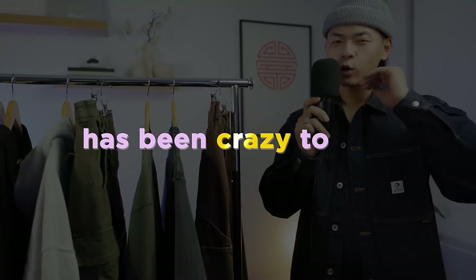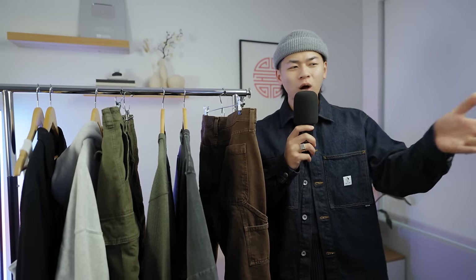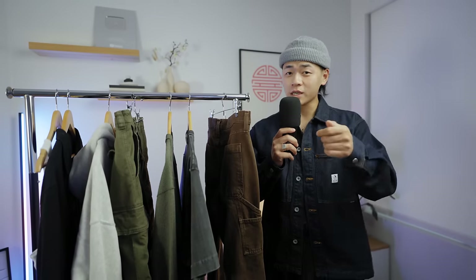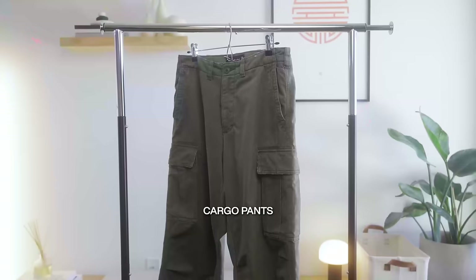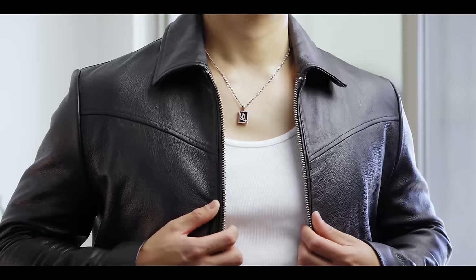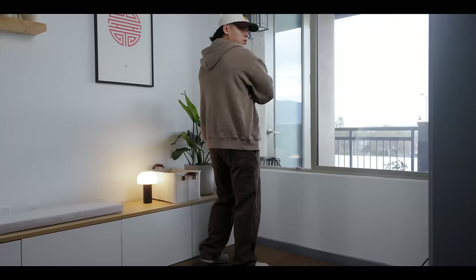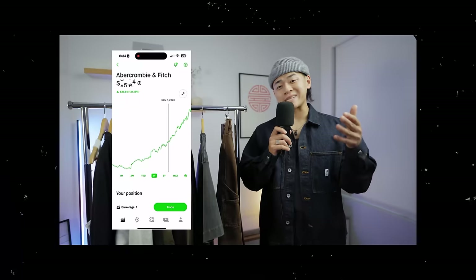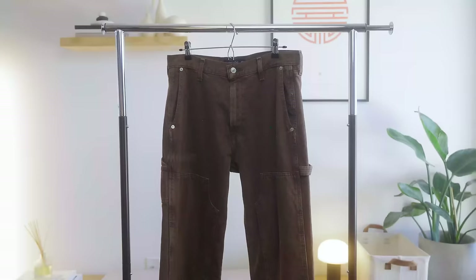The Abercrombie glow up has been crazy to see. Back in the day you'd walk into an Abercrombie and ask yourself, why do I smell Axe body spray? Take a look at them now. The rebrand, the quality, and the cuts of their garments — and if you look at the articles and the stock price, there is no doubt that Abercrombie is killing it.